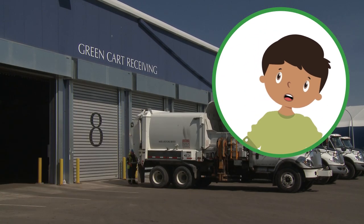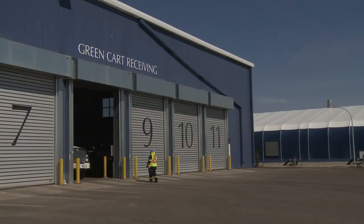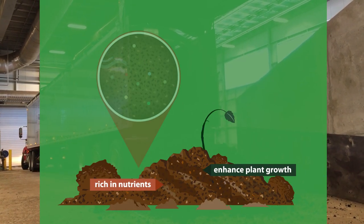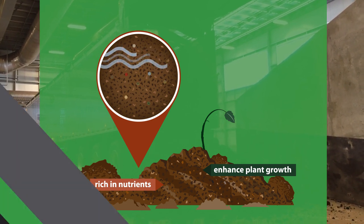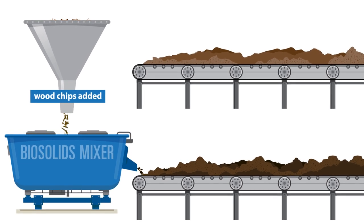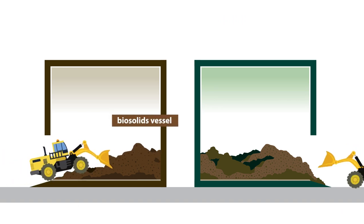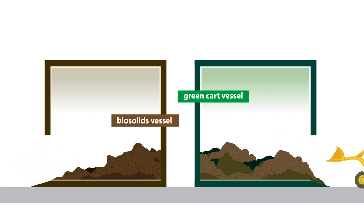Does everything at the facility come from green carts? Well, not all of it. Biosolids, which are nutrient-rich resources that enhance plant growth and improve soil, water and nutrient retention, also come to the facility from wastewater treatment. Biosolids get mixed with wood chips to optimize compostability before they're taken to separate vessels. Biosolids follow the same process as the material from your green cart, but the two streams are kept entirely separate and end up as two distinct kinds of compost.